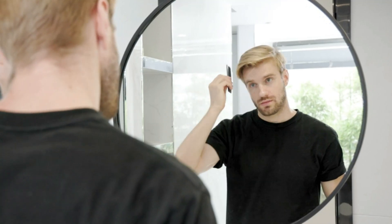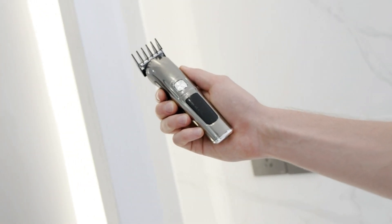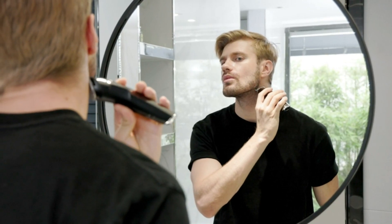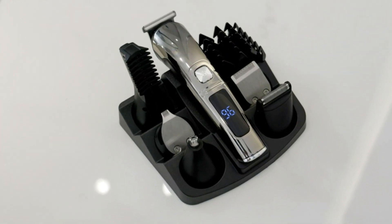Waterproof for convenient shower shaving. This men's grooming kit is both waterproof and washable, making it perfect for wet and dry use in the shower. Cleaning is a breeze with the detachable blade, which can easily be cleaned with the included brush. For the best experience, allow the electric shaver to dry naturally.